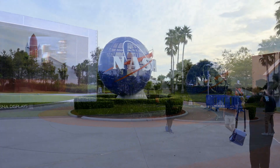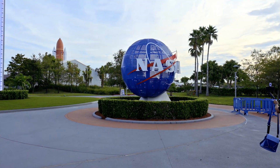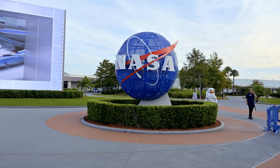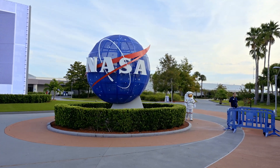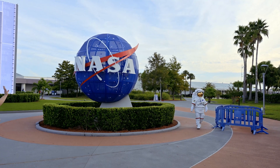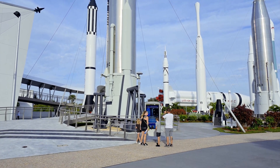Upon entry, you are treated to a pretty amazing video display that looks 3D throughout much of the display. As the music fades, we sit back and take in a preview of what we are about to see, that includes an astronaut coming out to greet the kids as the complex opens promptly at 9 o'clock.